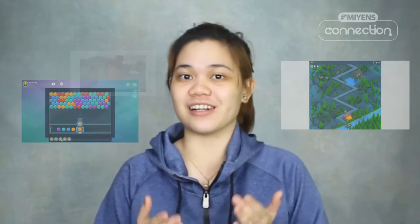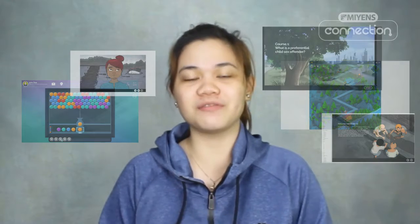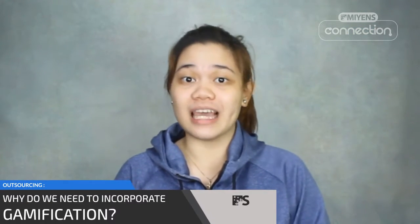Here at MEANS, we can develop and customize gamification that fits your company and institution perfectly. But you may ask, why do we need to incorporate gamification?